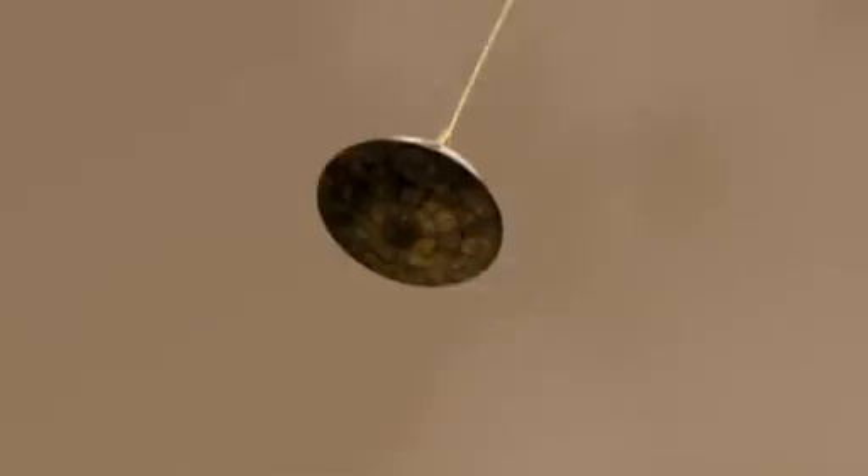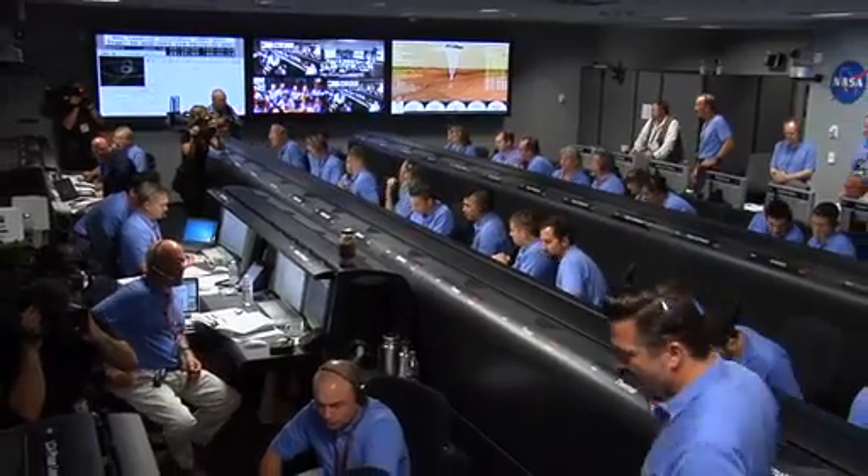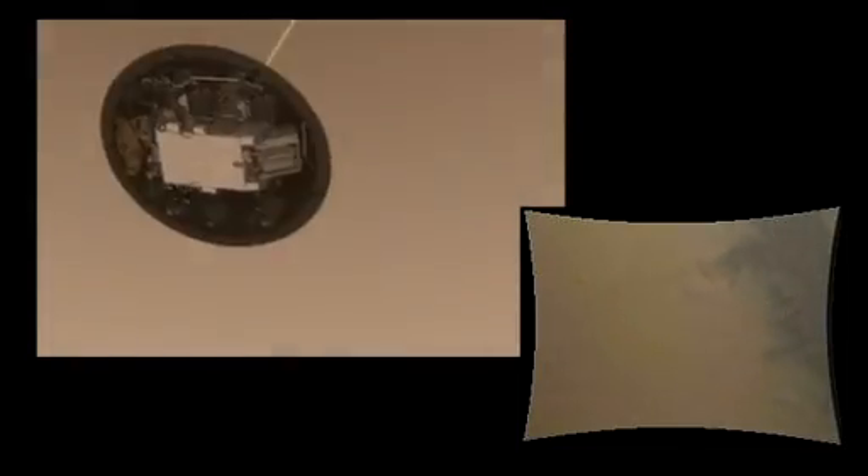We are decelerating. The vehicle has separated the heatshield — we have found the ground. We are down to 90 meters per second at an altitude of 6.5 kilometers, descending.